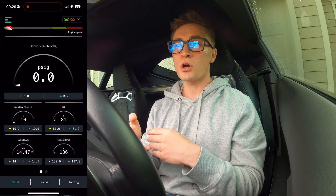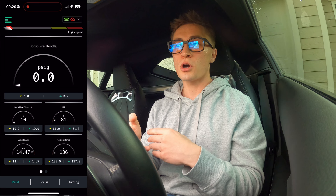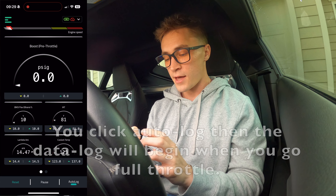This is also the screen where you go if you want to data log. In the bottom right corner there's 'Auto Log.' You click that and now you're logging — click it again and you're done.